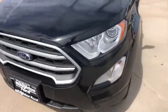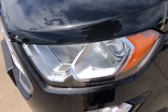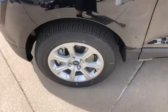Front floor mats, climate control, rear defrost, AM-FM stereo radio, auto-off headlights, fog lamps, trip computer.